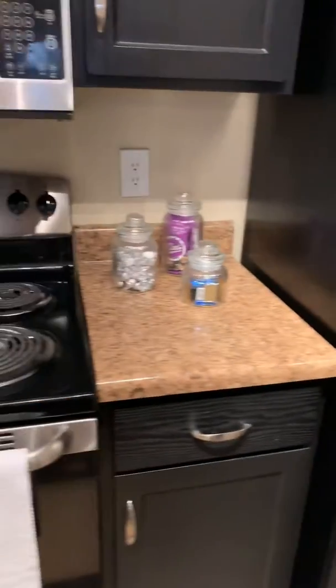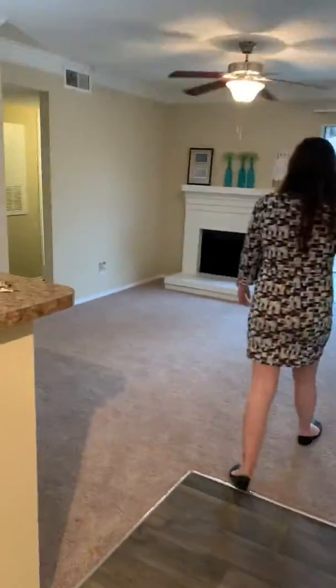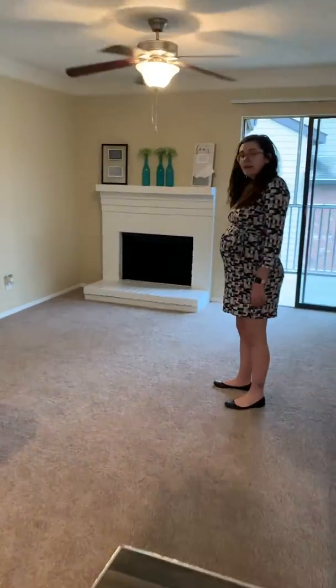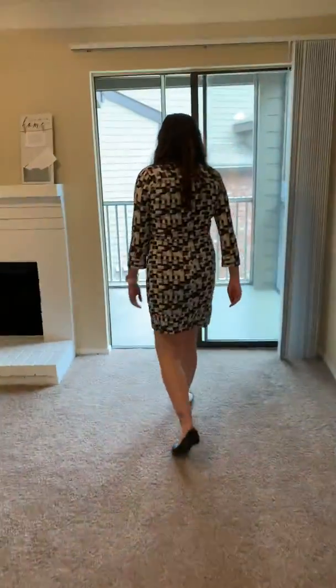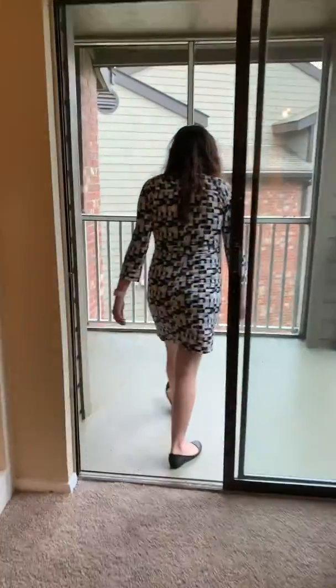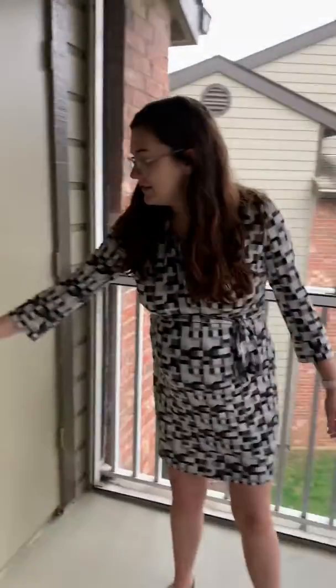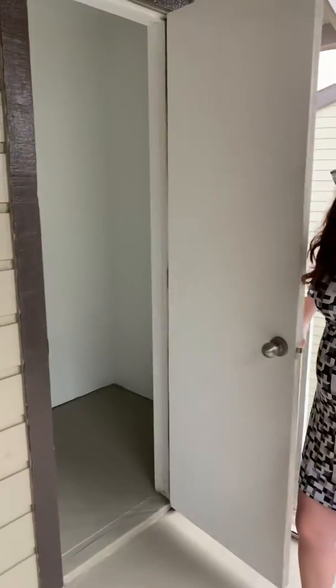And then we'll move on out and you can overlook your open living space. This unit does have a wood-burning fireplace in it, and this also leads you out into our screened-in porch areas. All of the apartments will come with a screened-in balcony as well as an outdoor storage closet.